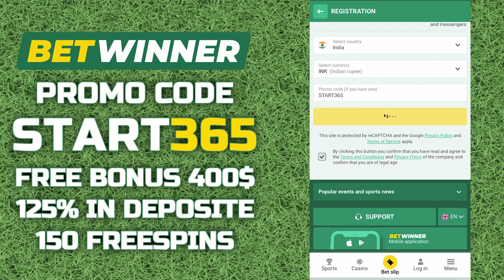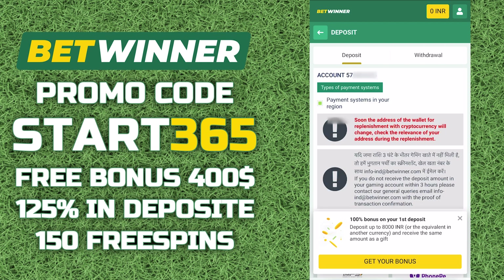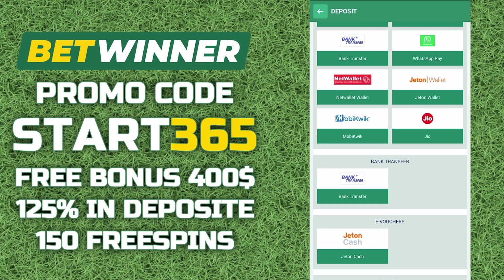Done, we have registered an account. Now, in order for the bonus to be credited, you need to replenish your account in the amount of at least $1. The amount of replenishment should not exceed $106. You can do this in the replenishment tab.